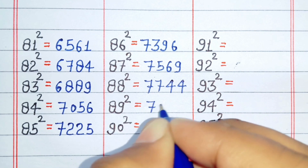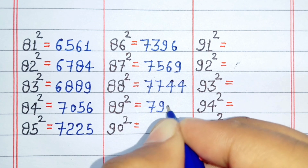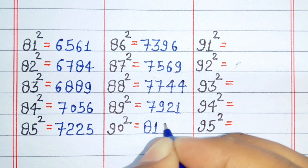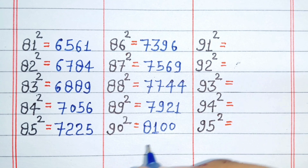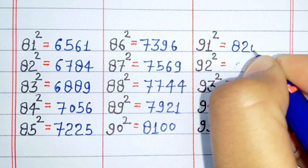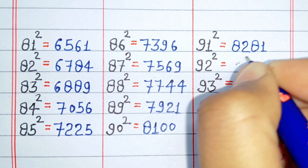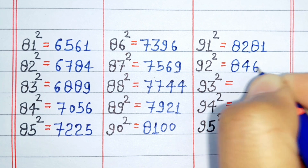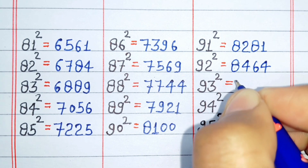Square of 89 is 7921. Square of 90 is 8100. Square of 91 is 8281. Square of 92 is 8464.